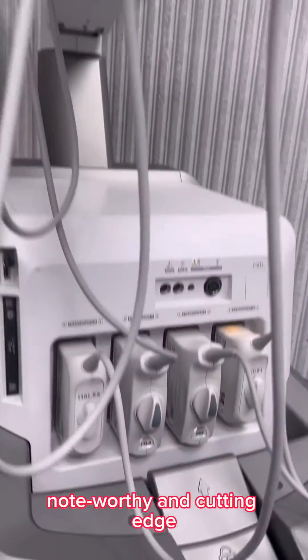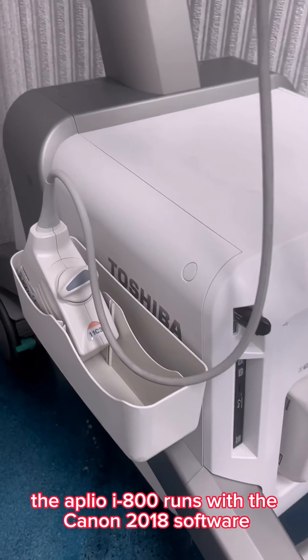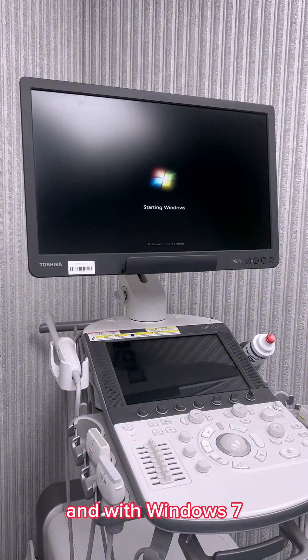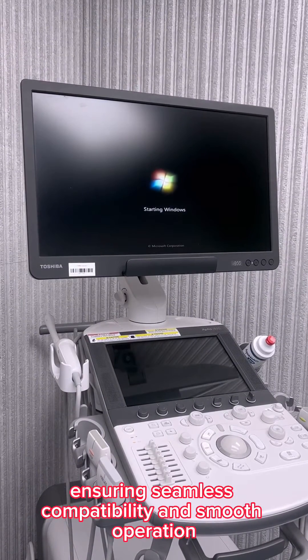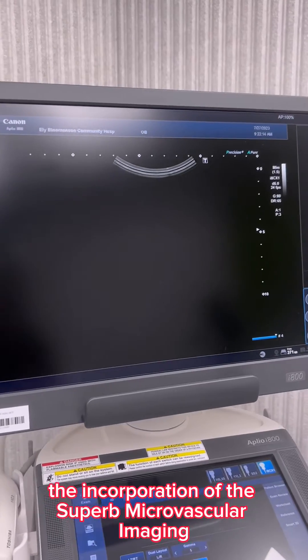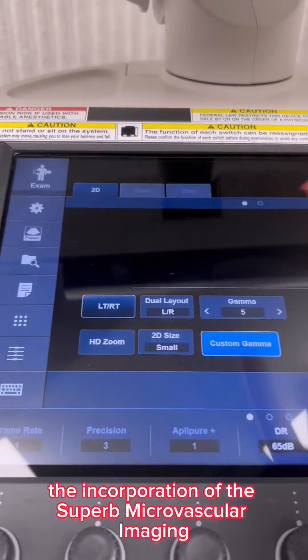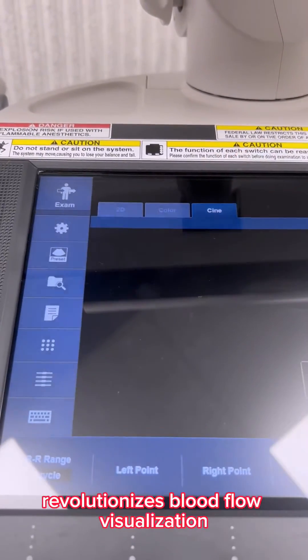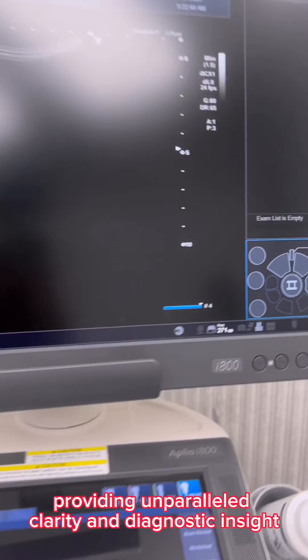Noteworthy and cutting edge, the Aplio I-800 runs with the Canon 2018 software and with Windows 7, ensuring seamless compatibility and smooth operation. The incorporation of the supermicrovascular imaging, also known as SMI, revolutionizes blood flow visualization, providing unparalleled clarity and diagnostic insights.